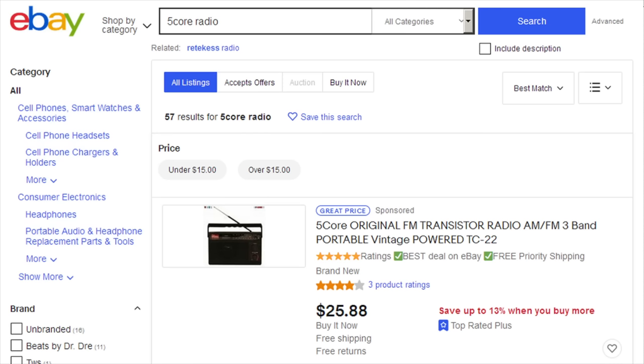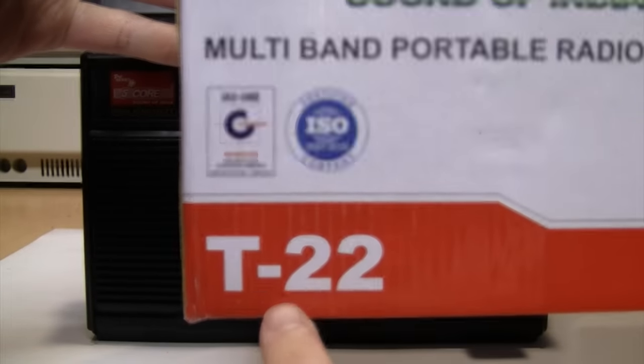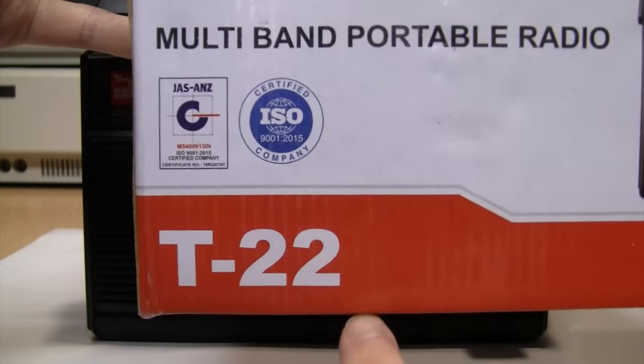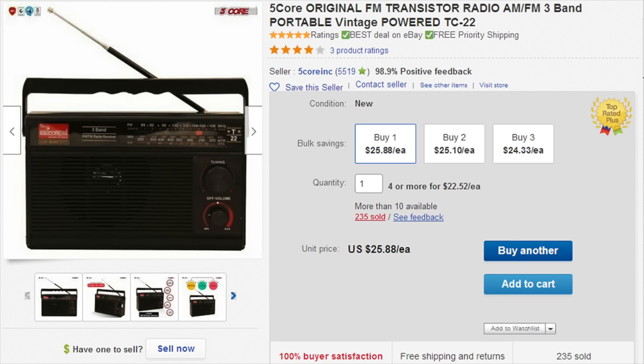it'll come right up along with another very similar radio from 5-Core, which appears to be the same thing, just with some slight cosmetic differences. But I noticed that even though the model number is clearly listed as T22 on both the box and the radio itself, for some reason on the eBay listing the model number is listed as TC22. So if you type that in, it may help you find it.